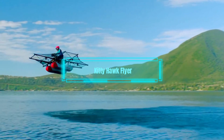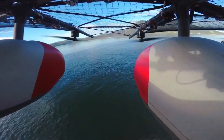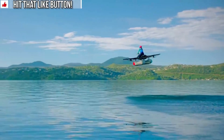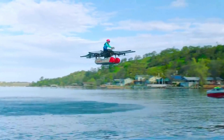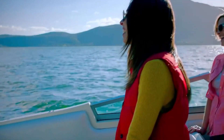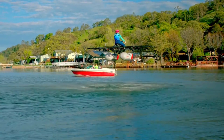Kitty Hawk Flyer. The Kitty Hawk Flyer is a personal flying vehicle that lets you hover over water like a bird. It is a lightweight and electric device that has eight propellers and two pontoons. It can fly up to 10 feet high and 20 miles per hour. It can operate for up to 20 minutes on a single charge. It is classified as an ultralight aircraft, meaning that you don't need a pilot's license to fly it.